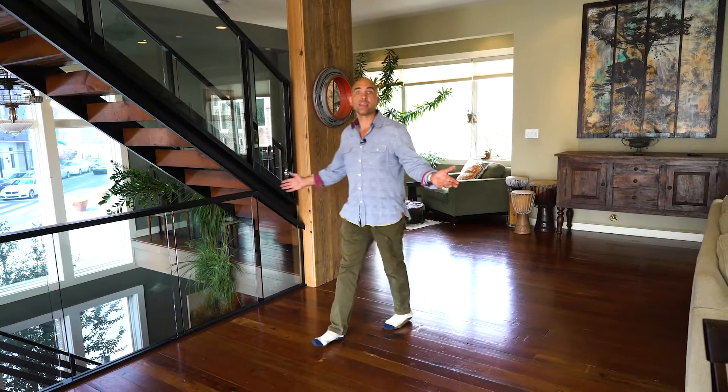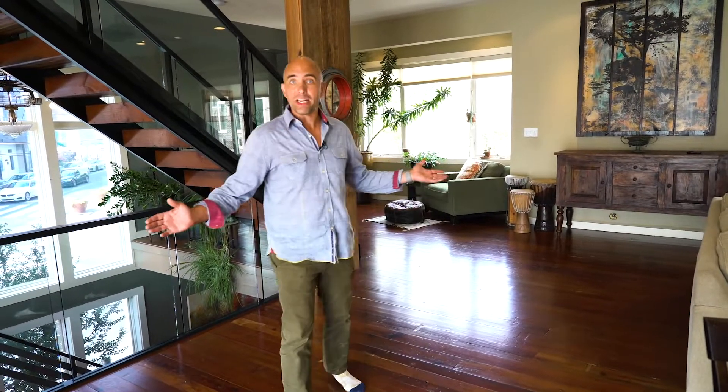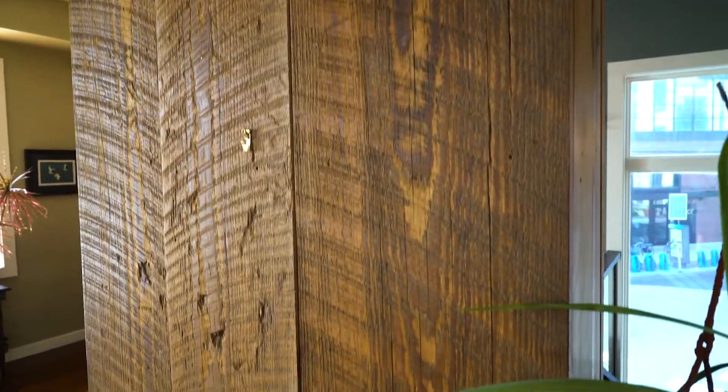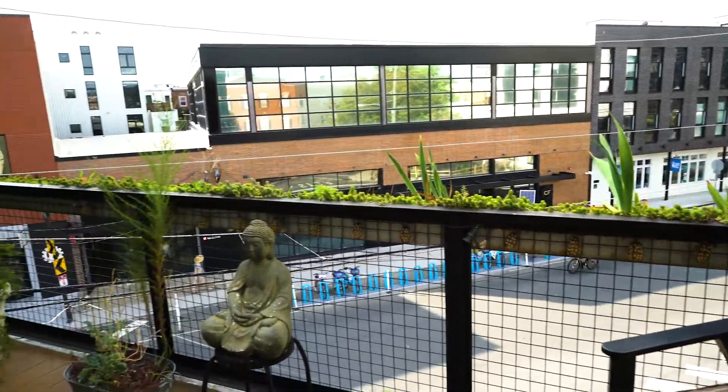We've now landed on the amazing spacious second floor main living area. Living, dining, kitchen, 13-foot island, two dishwashers, three walls of windows, reclaimed wood, reclaimed Schuylkill pine floors, and the Juliet balcony onto Frankfort Avenue.